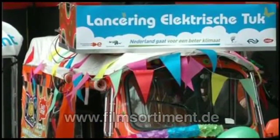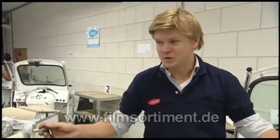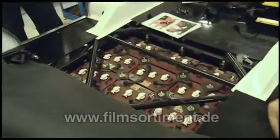They realised the product wasn't suitable for the Western European market because they couldn't fit enough batteries in it. So they decided to completely redesign the vehicle. They took the biggest battery they could possibly imagine and from there designed the vehicle around that battery. The battery now takes up almost the entire floor.